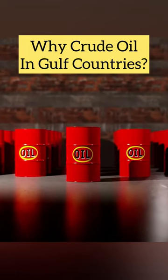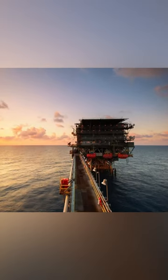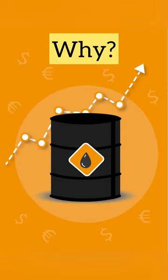Have you ever wondered why most of the world's crude oil comes from the Gulf region? This area is home to some of the largest oil reserves in the world. But why is it so abundant here?